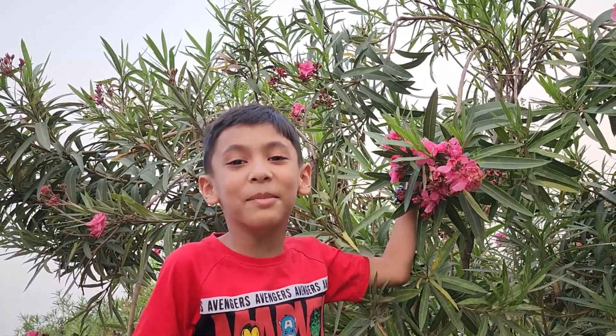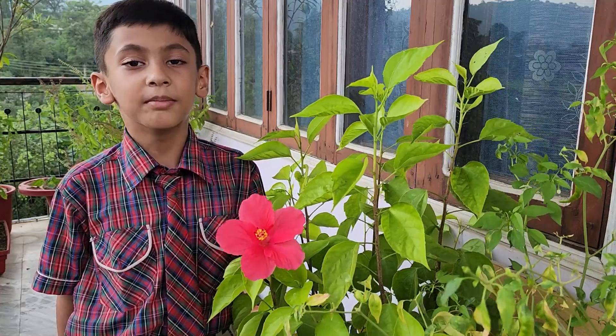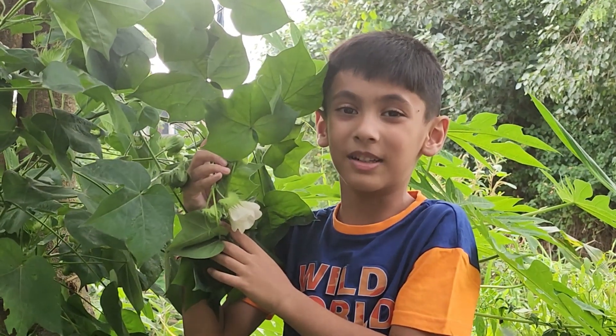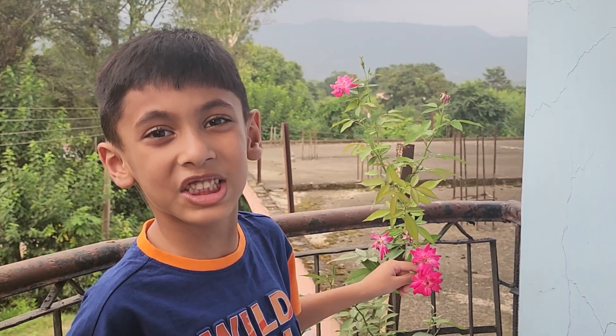Oleander is a shrub. Hibiscus is a shrub. Jasmine is a shrub. Cotton is a shrub. Rose is a shrub.